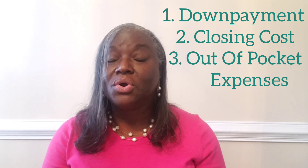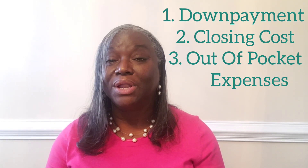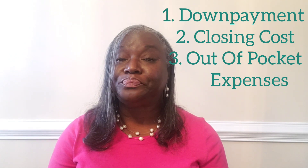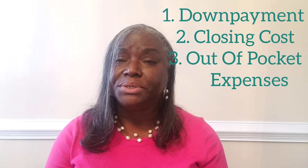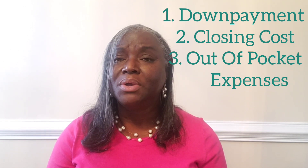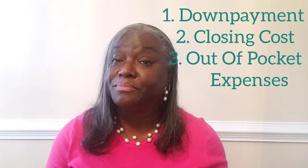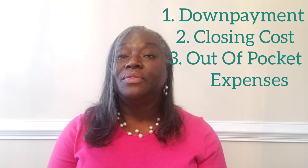As far as closing costs, that's what it costs you to get the loan from the lender. Closing costs vary from lender to lender, but the average closing costs run somewhere between 3.5% to 5% of the sales price.